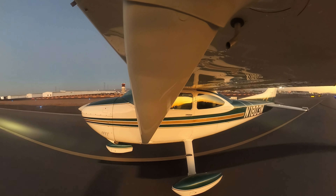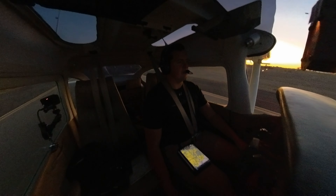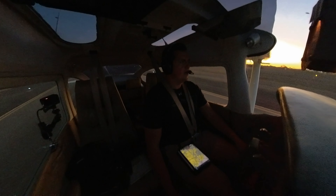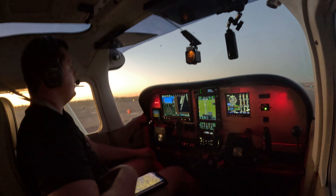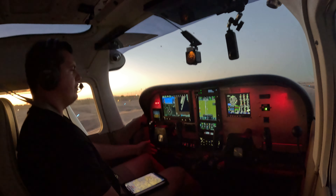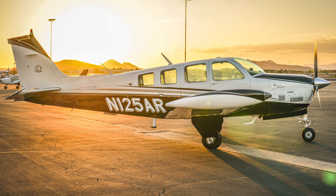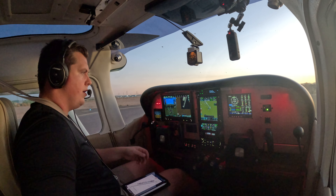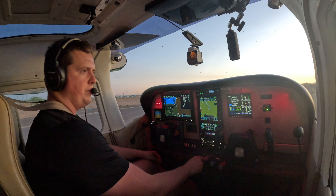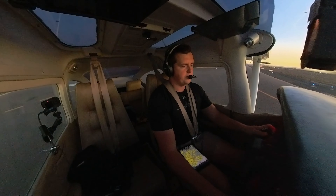We're going to grab the ATIS here in Glendale and then get our before taxi checks done. Glendale Tower, information Bravo, time 1248 Zulu. Wind variable at four, temperature two zero, dew point two, altimeter two niner niner four. Expect visual approach, runway one is in use. We got Bravo. Ground is one one eight point zero, tower one two one point zero in standby. Seatbelts secure, flaps up, heat not required, avionics set, ATIS Bravo, transponder squawking, radios good. Brakes and instruments to test on taxi out.